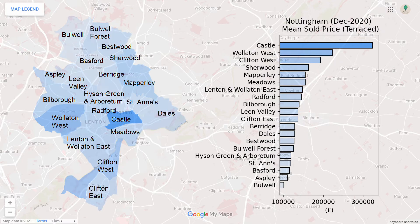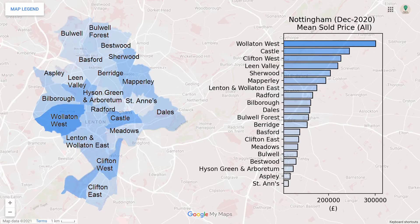With terraced housing, the centre of the city is more expensive than the rest, and the northern parts of the city are particularly cheap.